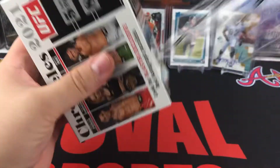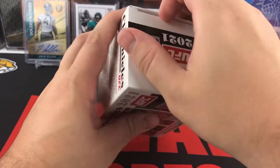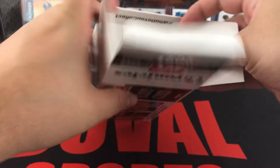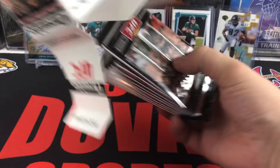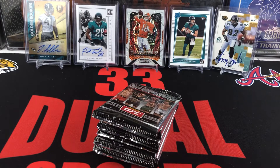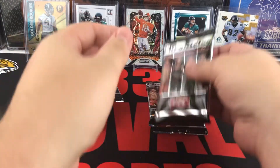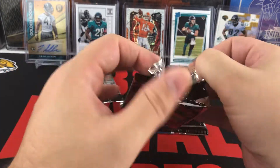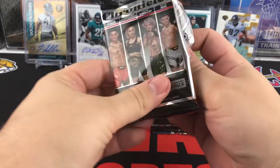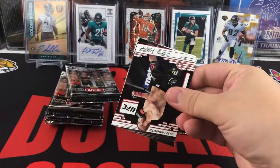I watch some UFC but I'm not up to date on every single fighter. I have a good idea though — usually I like to tune in for the big fights. Looking for an auto. We'll go into our blaster box and see what we can get. We'll see what we can hit out of Chronicles 2021 UFC.